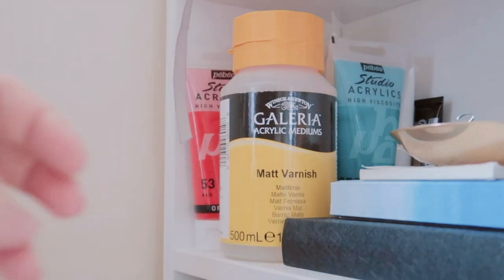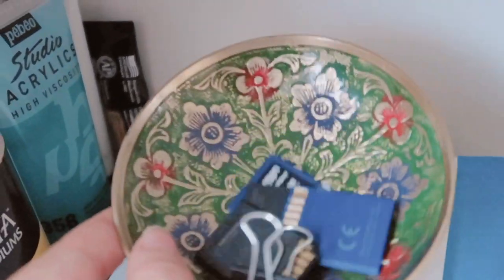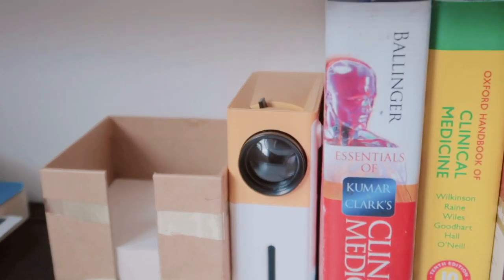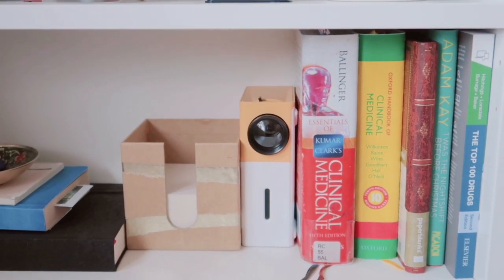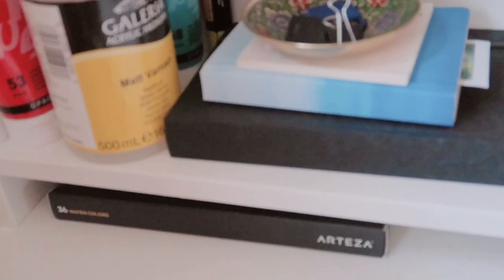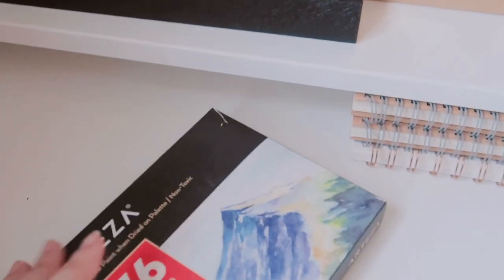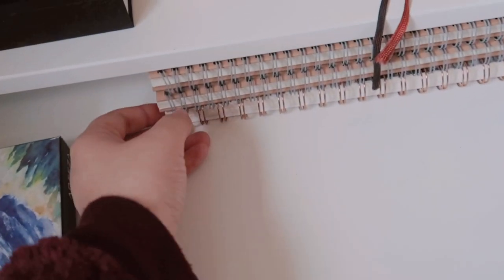In the bottom shelf I like to keep my paints that I use frequently, and I also have some notebooks and a little dish where I keep all my SD cards. On the side I have my mini projector and some medical books that I use often. I also have my watercolour paint set at the bottom and some notebooks that I recently purchased from Muji.